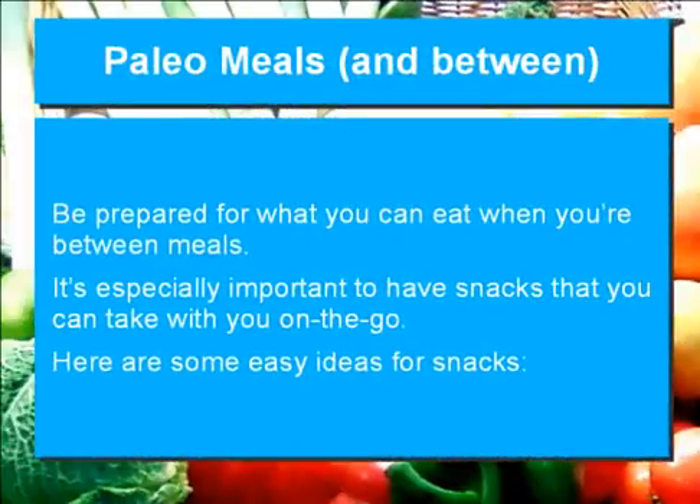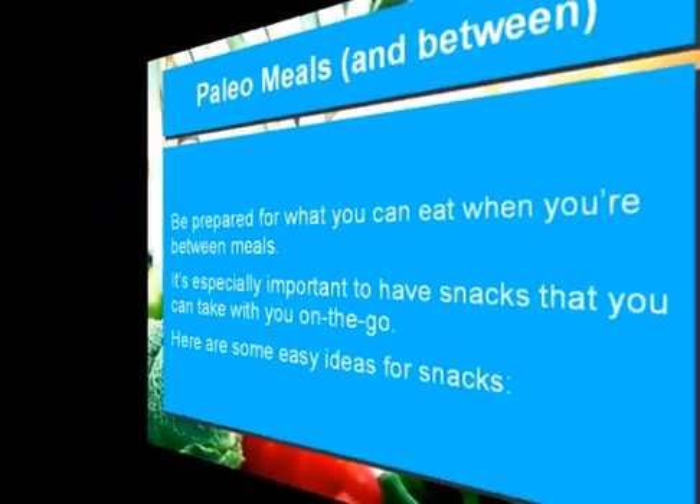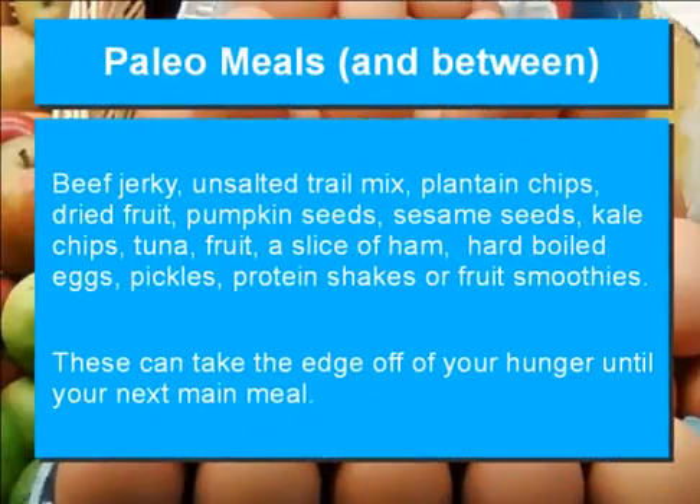Be prepared for what you can eat when you're between meals. It's especially important to have snacks that you can take with you on the go. Here are some easy ideas for snacks: beef jerky, unsalted trail mix, plantain chips, dried fruit, pumpkin seeds, sesame seeds, kale chips, tuna, fruit, a slice of ham, hard-boiled eggs, pickles, protein shakes, or fruit smoothies. These can take the edge off your hunger until your next main meal. Just be careful.